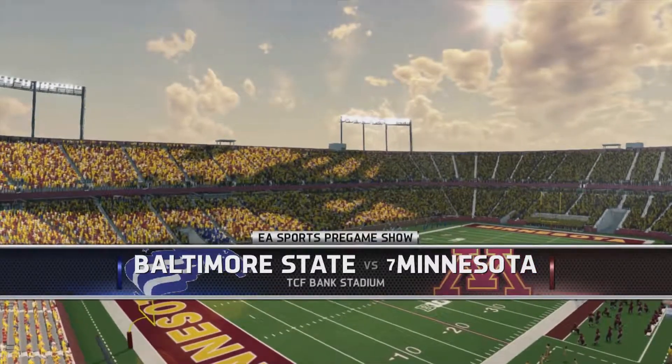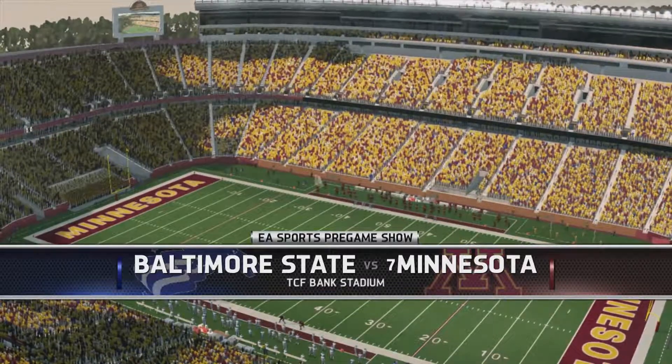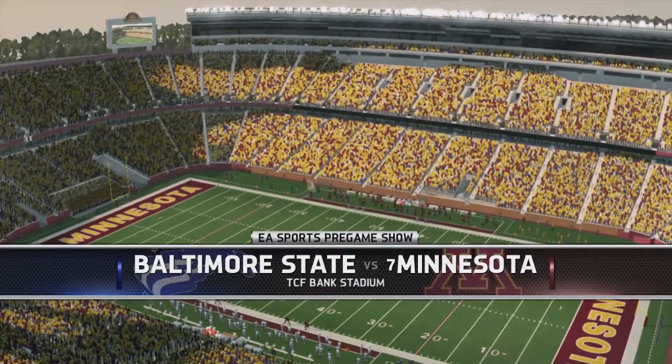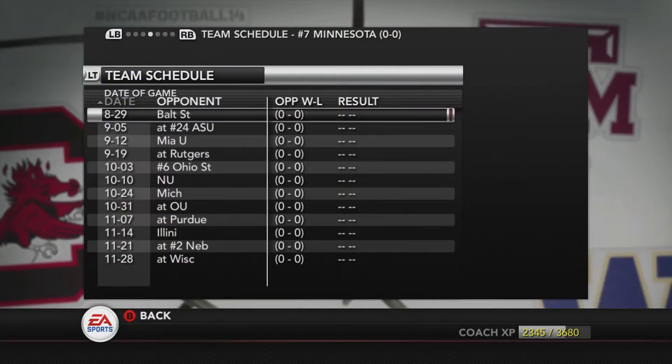What's going on beautiful people? Welcome back to Craniac Gaming. We are back with the Baltimore State Dynasty here on NCAA Football 14. It's opening weekend folks, year 8 of the Dynasty. Baltimore State is looking to bounce back after a rough season last year where they finished 5-7. To open up this year they take on the 7th ranked Minnesota Golden Gophers, led by former Baltimore State quarterback Fred Kane.